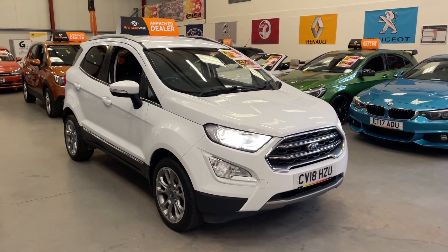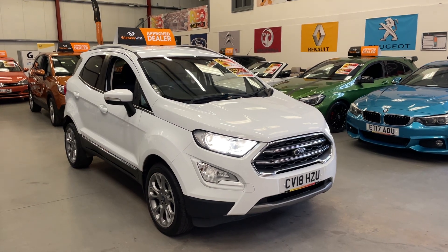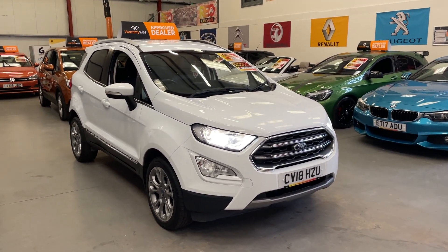Good morning folks, this is Matt from Real Car Sales, based in Cwmbran, South Wales, NP13 1LZ.